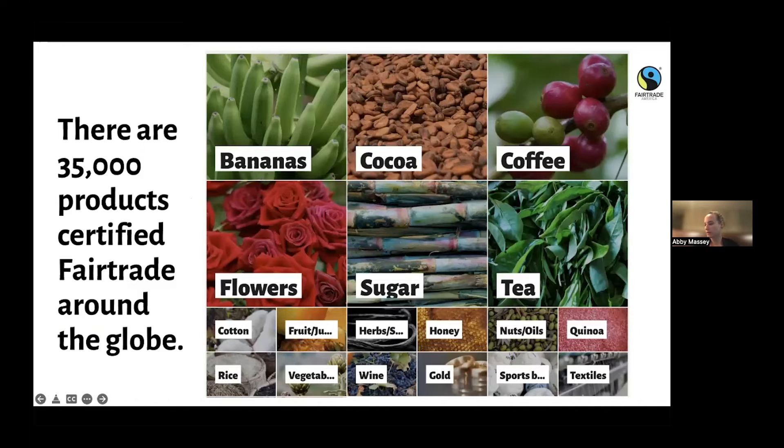There are over 35,000 products certified as fair trade around the globe. Beyond bananas, cocoa, and coffee, fair trade certifies flour, sugar, tea, cotton, fruits, herbs, honey, nuts, oils, quinoa, wine, gold — that's a really unique one — sports balls, also unique, rice, vegetables, and there are so many more.